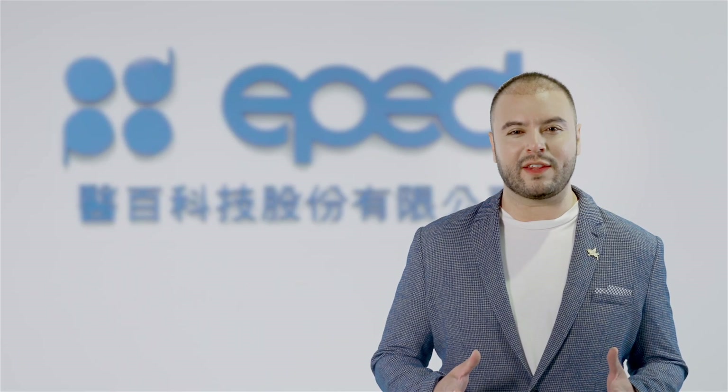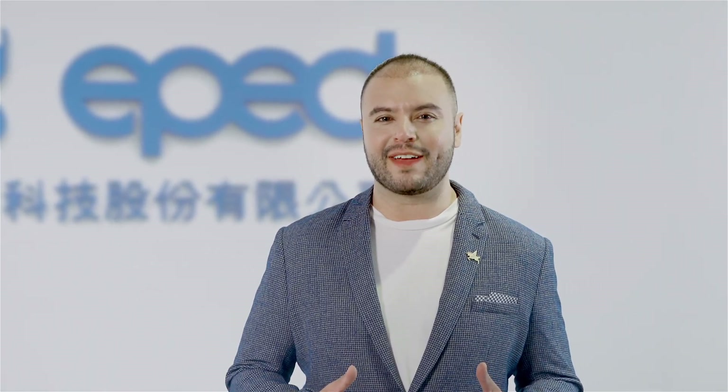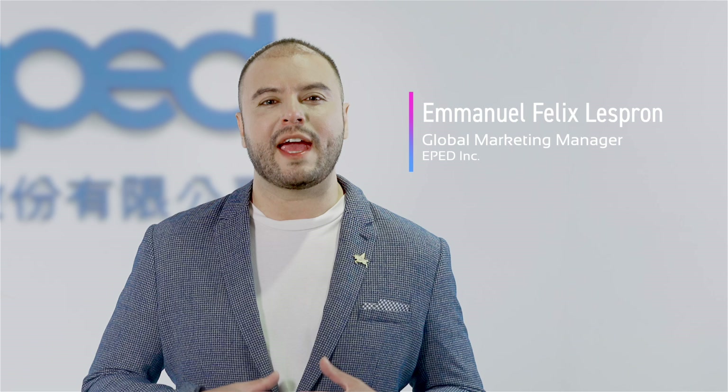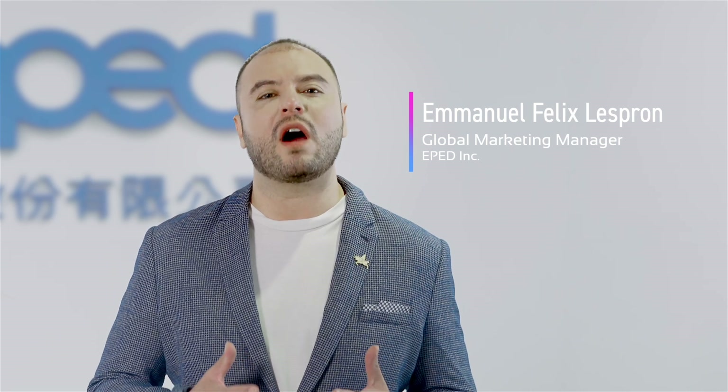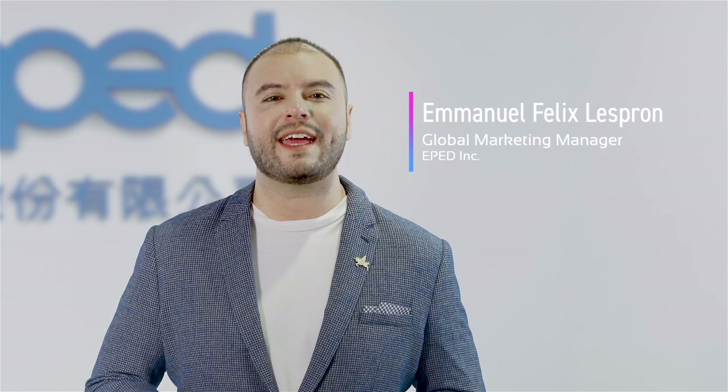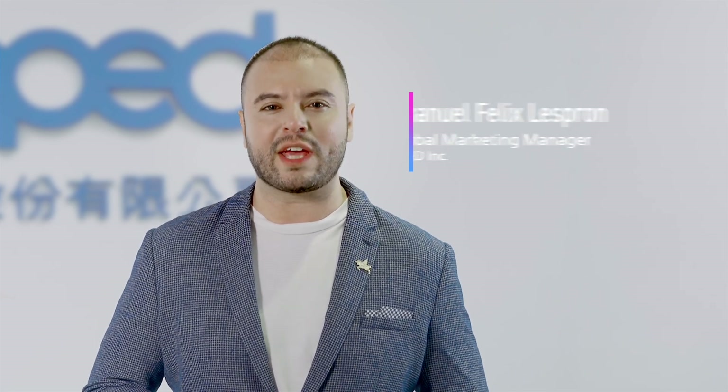Hello everyone and welcome to the headquarters of ePED Inc. My name is Emmanuel Félix Despron, ePED's global marketing manager, and today I will be sharing with you all our line of products which consists in navigation solutions dedicated to the medical, dental, and educational fields.